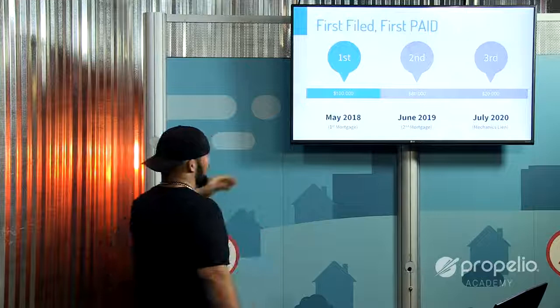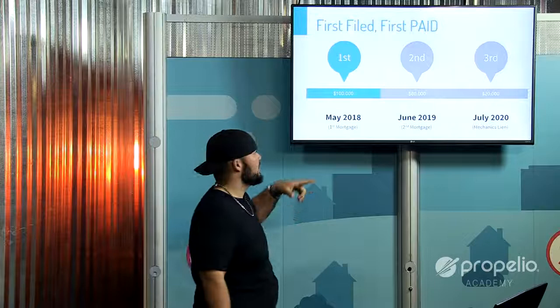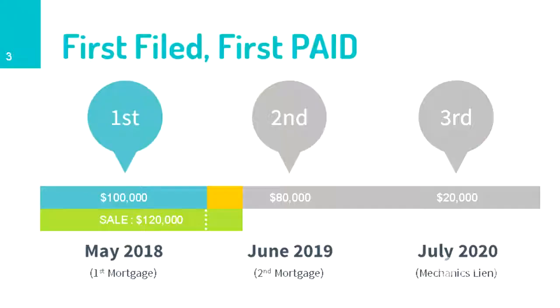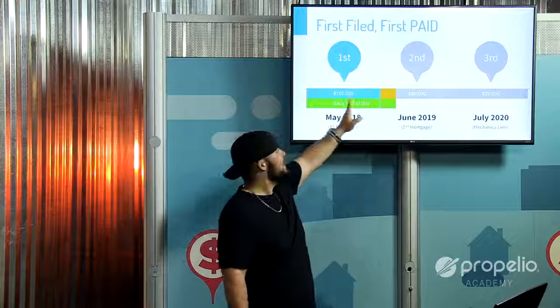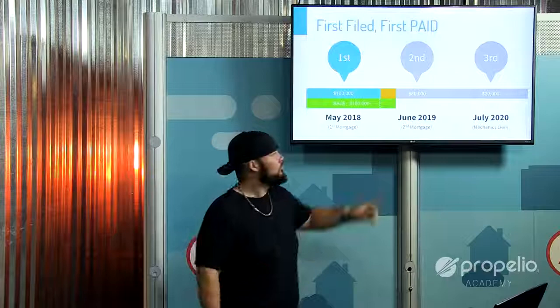They haven't been paid, so they move forward with the foreclosure process. They're owed $100,000. At auction, someone is willing to buy the property for $120,000. So $120,000 was made at auction — $100,000 of that goes to the first position lien. There's $20,000 in excess, which does not go to the first position lien. That excess moves forward and gets paid to the second position lien.